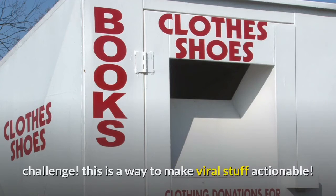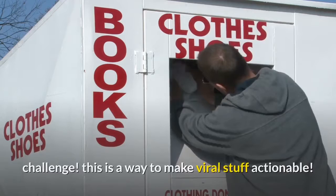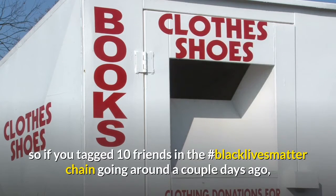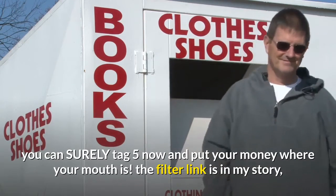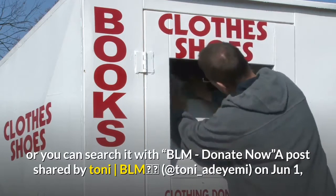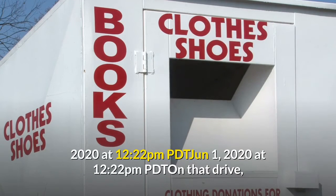"An amazing ally at Ethan B helped me make this #BlackLivesMatter donation challenge. This is a way to make viral stuff actionable. So if you tagged 10 friends in the #BlackLivesMatter chain going around a couple days ago, you can surely tag 5 now and put your money where your mouth is. The filter link is in my story, or you can search it with 'BLM donate now,'" a post shared by Tony, BLM High Voltage, at tony_adaiimi, on June 1, 2020 at 12:22 p.m. PDT.